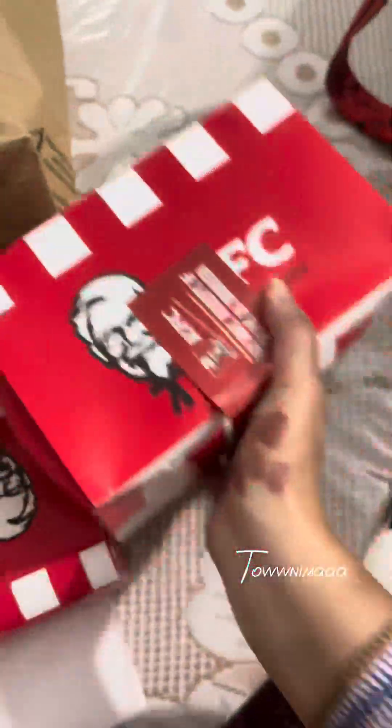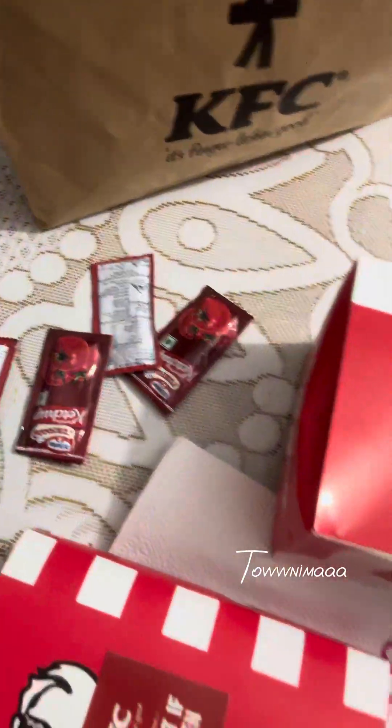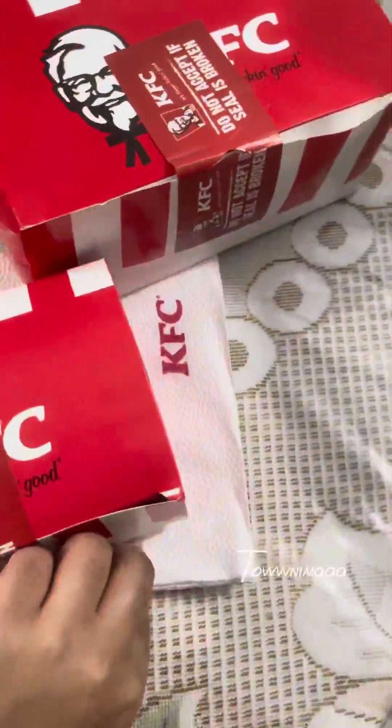Now let's unbox the chicken. And we also have a sauce.